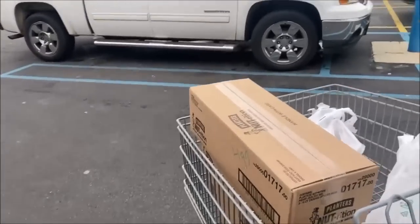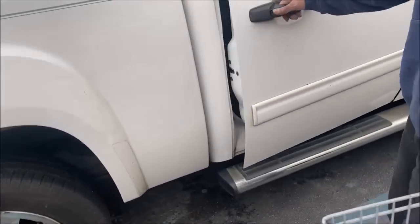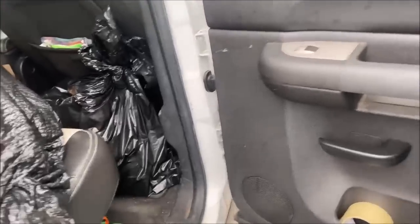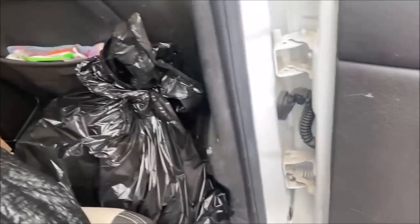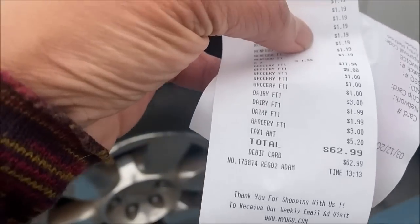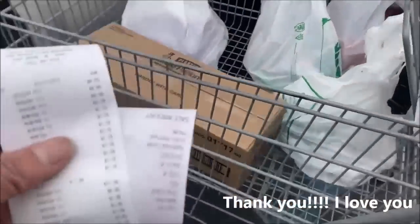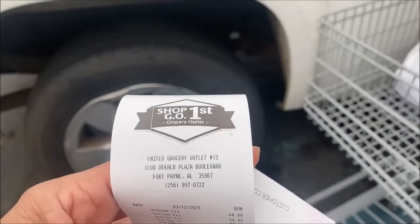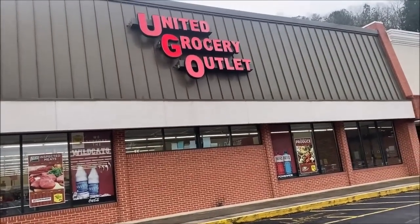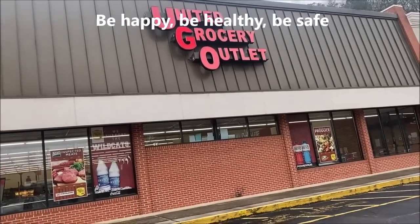My brother already unloaded mom's stuff and his stuff. We got it packed up pretty well — backed it up in case we needed the back-back space. I think we're doing good. The receipt for mine — everything I purchased came to $62.99 after tax. Tax was $5.20, and my brother paid for that for me — we do that sometimes for each other. I've got a pretty cool family. This is the Fort Payne store — the Grocery Outlet we hang out at for family time. I hope you guys can get out and find some amazing deals. Until next time, be happy, be healthy, stay safe.